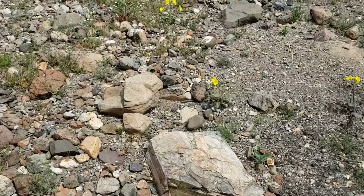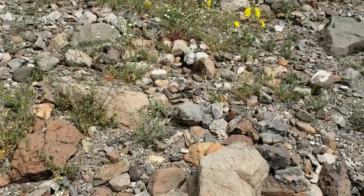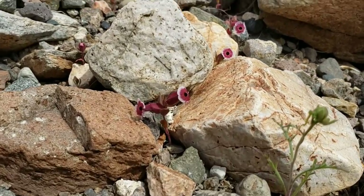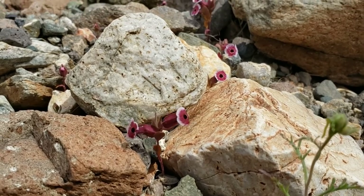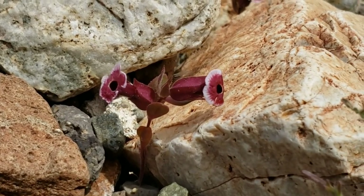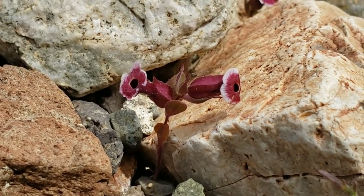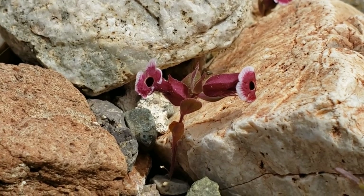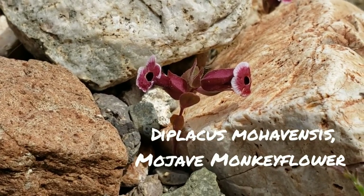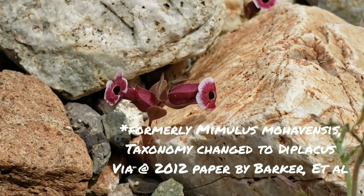Here it is — the Diplacus mohavensis, a very rare, diminutive tiny flower that supposedly had a much more widespread range in the past, but like everything, has been negatively impacted by human development. Unlike most species of Diplacus, this flower has radial symmetry. I'll show you another species just up the wash a little bit.